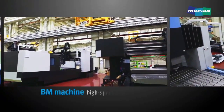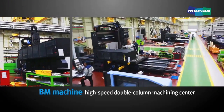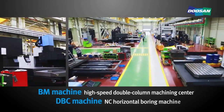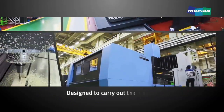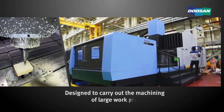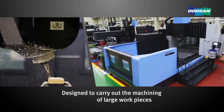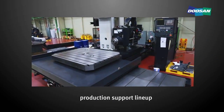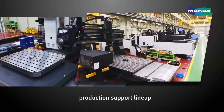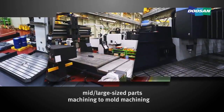These are a BM machine, which is a high-speed double-column machining center, and a DBC machine, a NC horizontal boring machine. Designed to carry out the machining of large workpieces, BM machines are assembled on this assembly line. For DBC machines, the line is equipped with a production support line-up that can meet diverse machining needs ranging from mid and large-sized parts machining to mold machining.